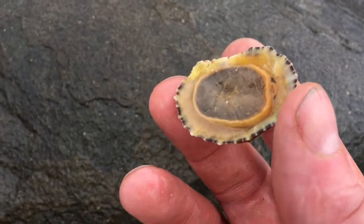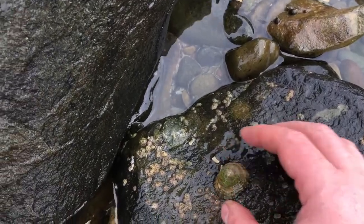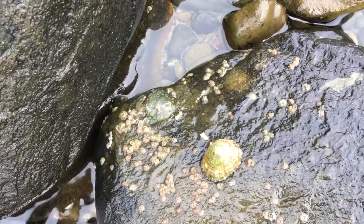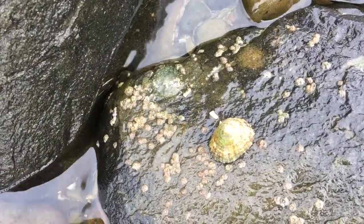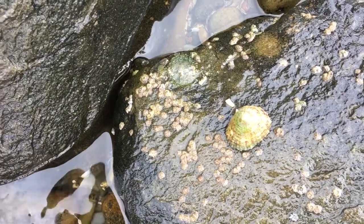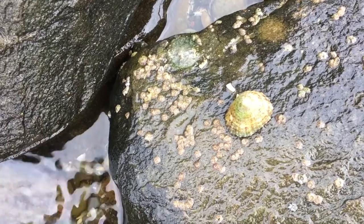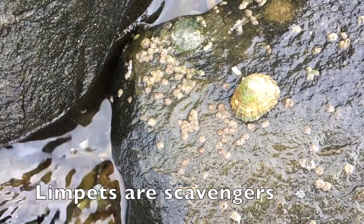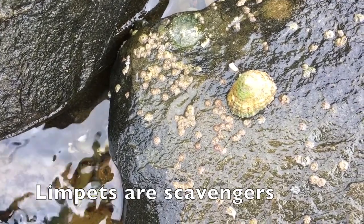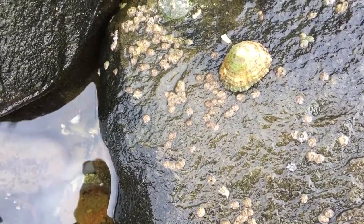The only thing to really be cautious about is whereabouts on the coastline you're taking these from. If there are any nuclear plants or mining plants around, you need to be careful. If there's any sewage going out nearby, then these — not so much like other filter feeders — but they can still be a problem.